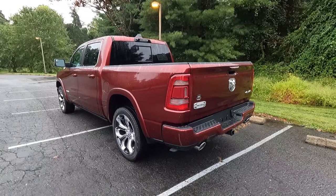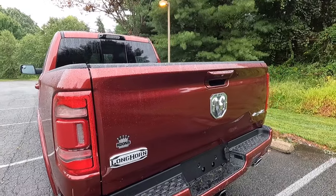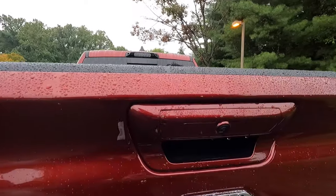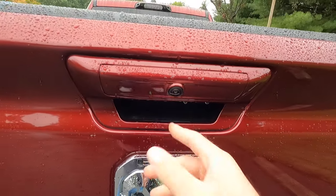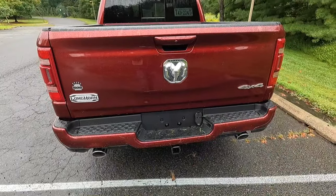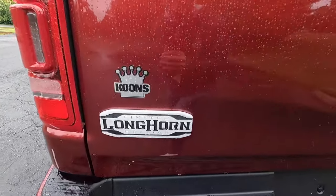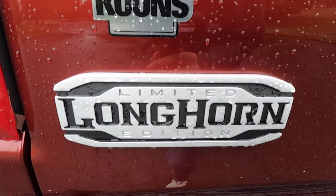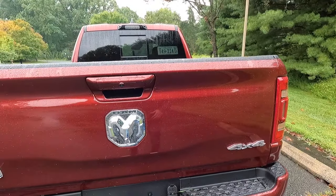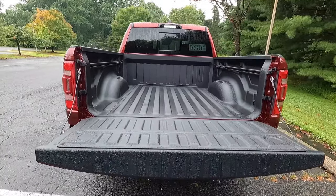Here's a rear three-quarter shot of the Limited Longhorn. As standard, you get LED tail lights, a backup camera at the center of the tailgate, and an LED tailgate handle that acts as a puddle light to make it easier to grab the handle at night. On the left side of the tailgate, you have the brushed aluminum Limited Longhorn Edition plaque, a RAM logo at the center, and a chrome four-by-four logo on the lower right. You also get a dampened tailgate as standard, so it doesn't just slam down when opened.